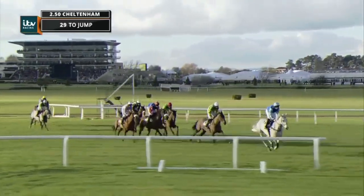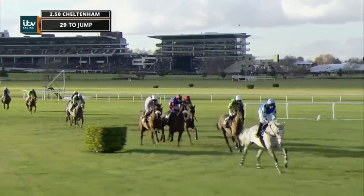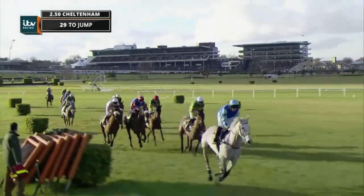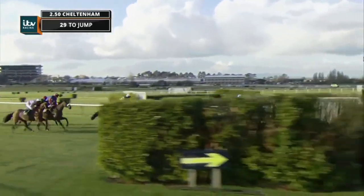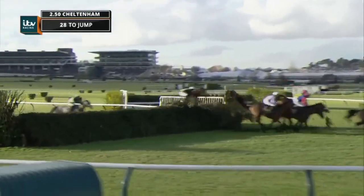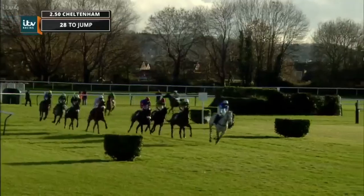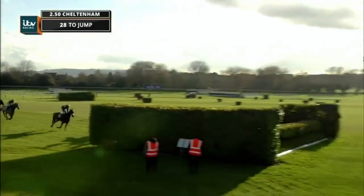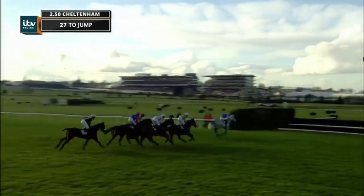Now this is the Aintree fence and it replicates the canal turn, so you'll see them drift towards the camera and then eventually they will cut the corner because they will be spinning left-handed pretty sharply. There's Valadon doing just that — he spies the inside apex and jumps okay over it. Second is Cantlow, there's Cause of Causes. And Fargo gave it a belt and I don't think he's going to be going much further — he's really struggled from an early stage.